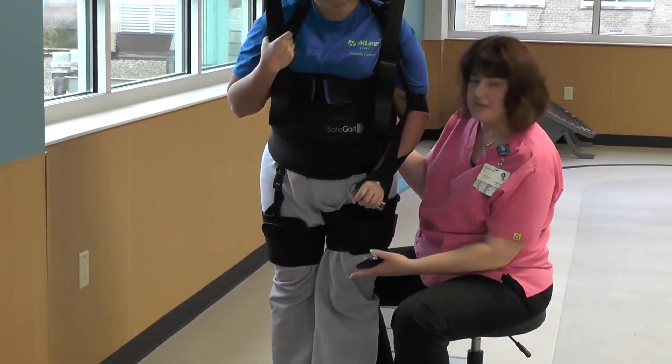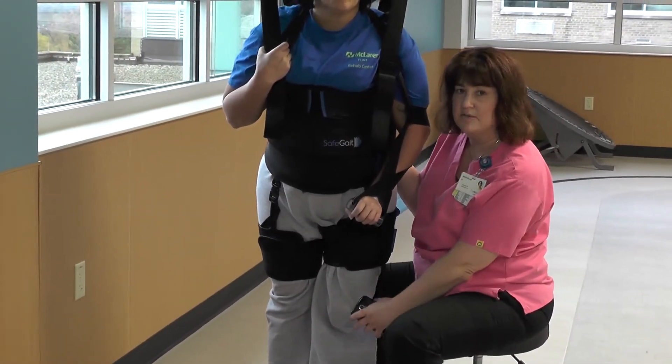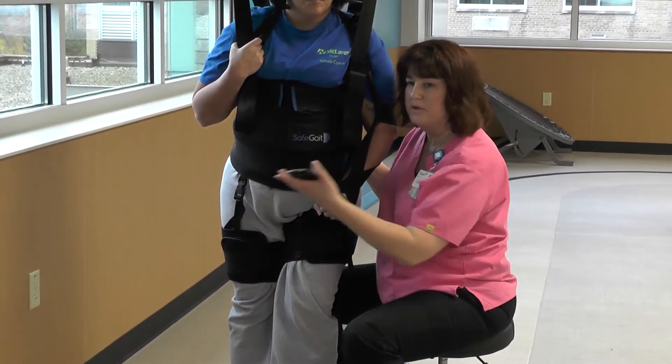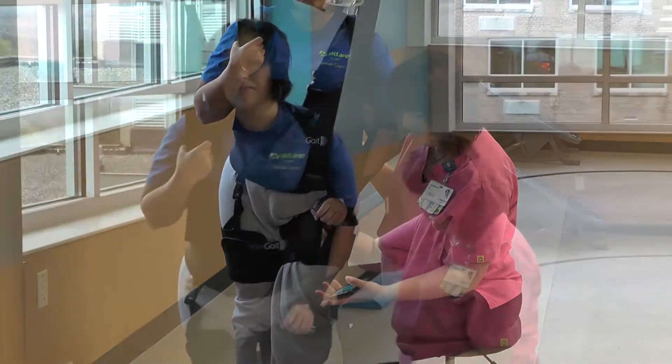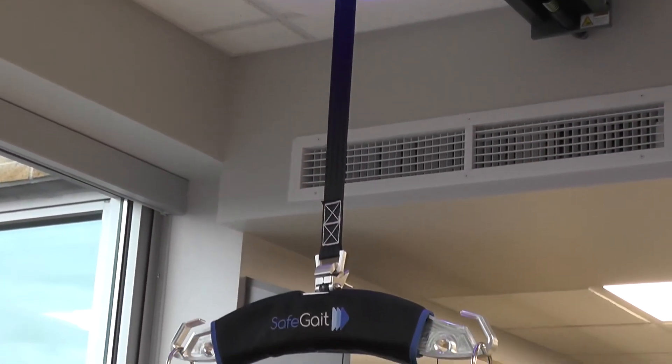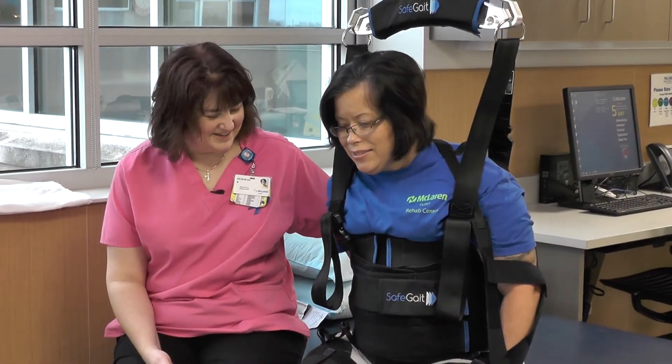With the system, it allows me as the therapist to be down here assisting her leg while she's walking. I can also help her shift her weight where she needs to shift her weight to. For the therapist, it's nice because it's like another pair of hands — and we're always asking for another pair of hands. So this allows us to use our hands to guide the patient's body while the system helps them keep their balance and maintain standing.